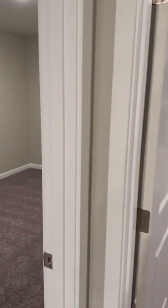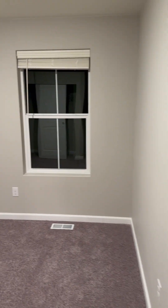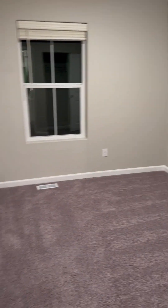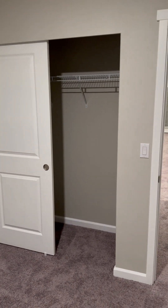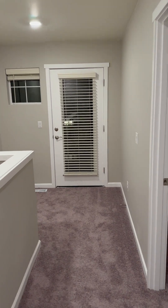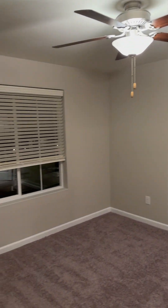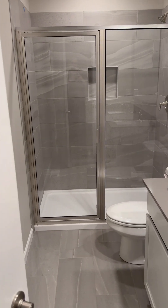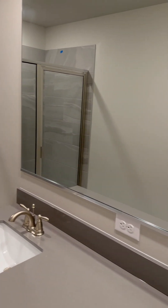Going further down the hall, we got guest bedroom number one with a standard closet. Out the door and directly to the left is bedroom number two with the same closet. Coming back down the hall to the master — ceiling fan, master bedroom, walk-in closet. Turning left into the master bath: stand-up shower, double sink.